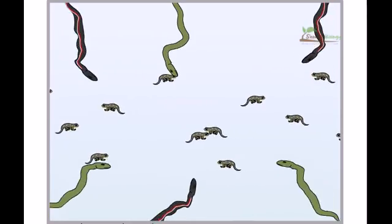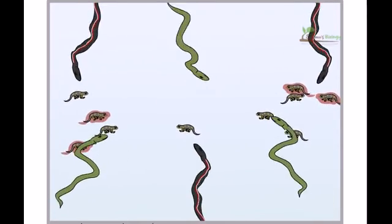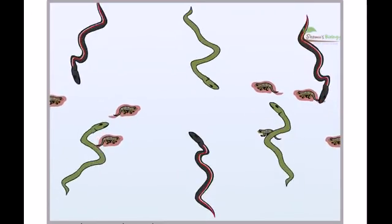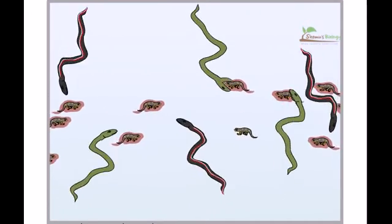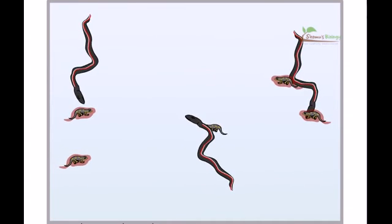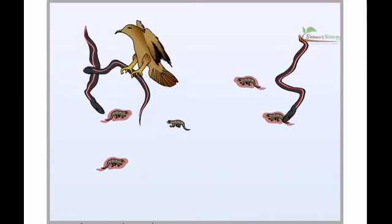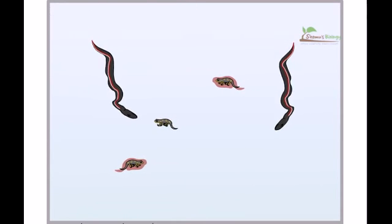In an environment without rough-skinned newts, the toxin-resistant snakes would not have an advantage. However, in an environment where rough-skinned newts are present, they would have a clear advantage over their non-resistant peers. While their reduced speed would make them vulnerable to predators, this would be outweighed by the advantage of being able to eat poisonous newts.